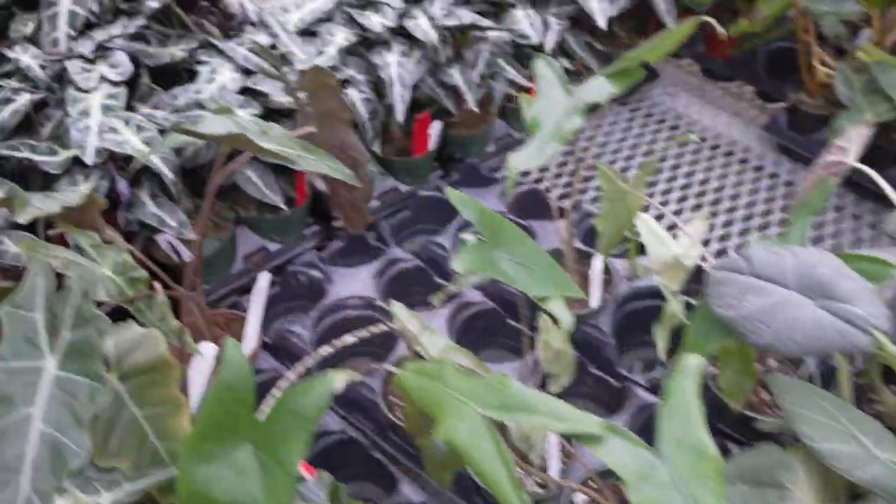Why do your alocasias keep dying? Have I got some answers for you today. Hey everyone, it's Miranda at Peace, Love & Happiness Club, and today I'm gonna talk about five reasons why your alocasia might be dying. These are honestly some of the most common questions that we get in our stores — my alocasia looks like XYZ, what is going on with it, what am I doing wrong?